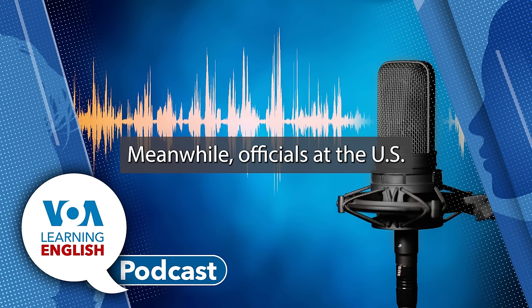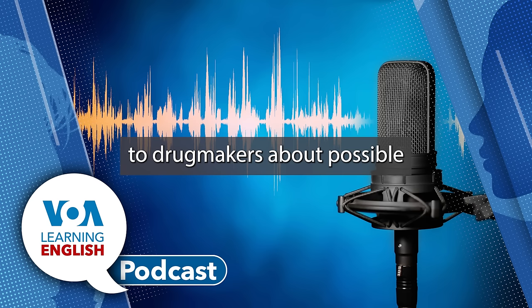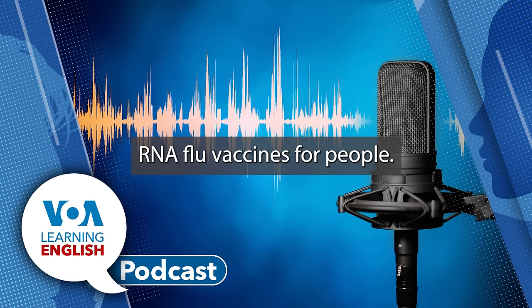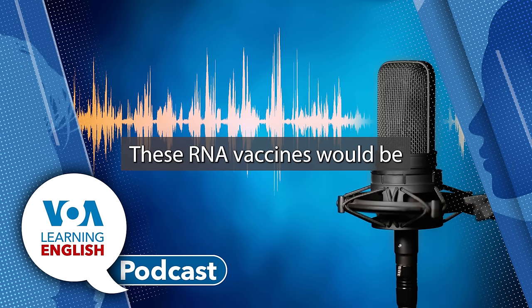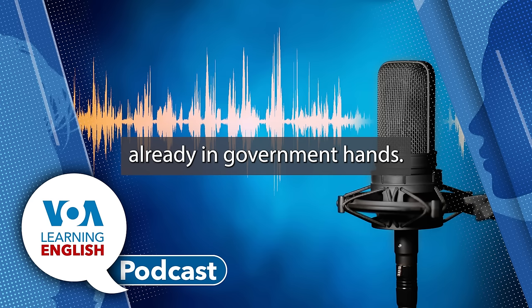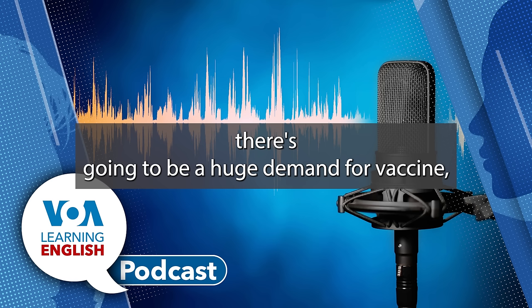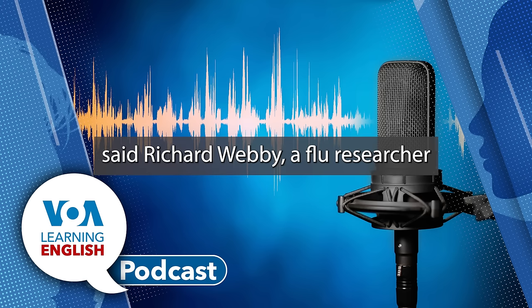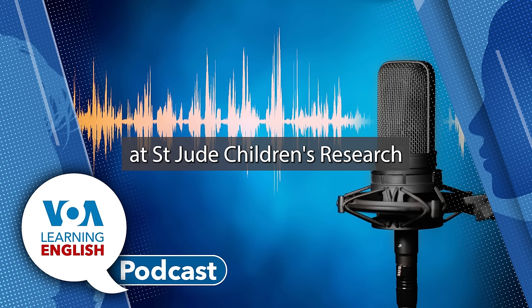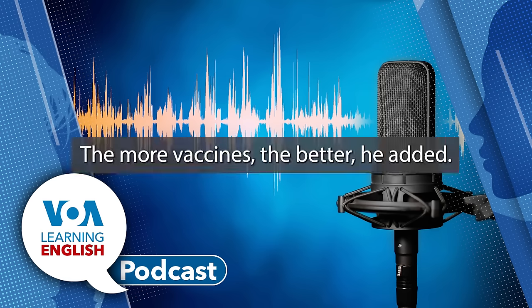Meanwhile, officials at the U.S. Department of Health and Human Services have been talking to drug makers about possible mRNA flu vaccines for people. These mRNA vaccines would be in addition to the millions of bird flu vaccines already in government hands. 'If there's a pandemic, there's going to be a huge demand for vaccine,' said Richard Webby, a flu researcher at St. Jude Children's Research Hospital in Memphis. 'The more vaccines, the better,' he added.